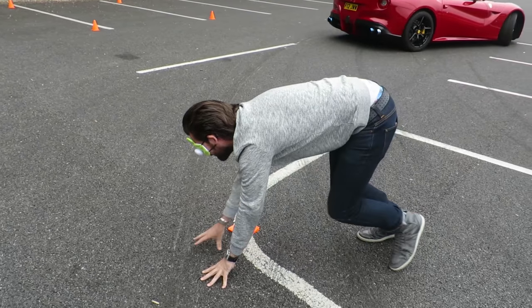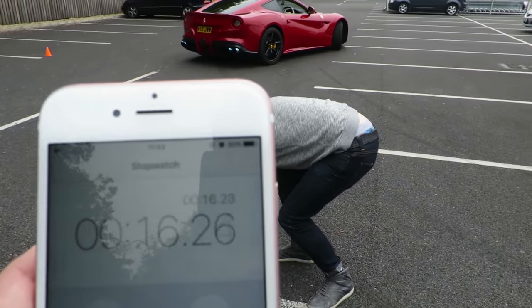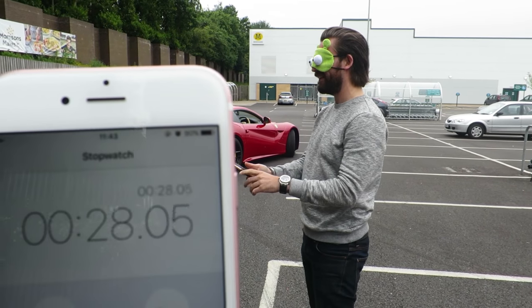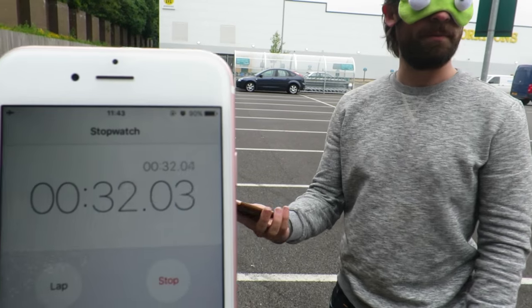Close, close, close — right, right, right, right. Got it, got it. I thought it was on the thing — I knocked it off the cone. I've got face recognition so at least I don't have to type in the code.